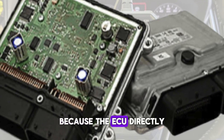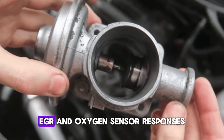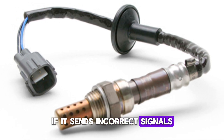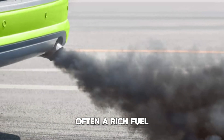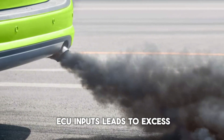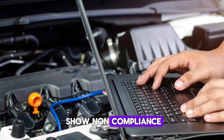The ECU directly controls systems that affect emissions, such as fuel mixture, exhaust gas recirculation (EGR), and oxygen sensor responses. If it sends incorrect signals or fails to adjust these systems properly, the vehicle may release more pollutants than allowed. Often a rich fuel mixture caused by faulty ECU inputs leads to excess hydrocarbons or carbon monoxide emissions. You may not notice performance problems, but diagnostic results will show non-compliance.